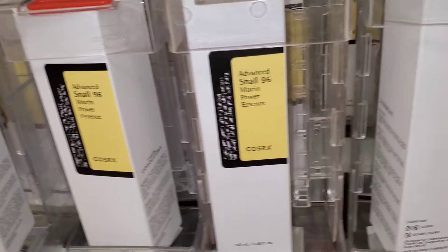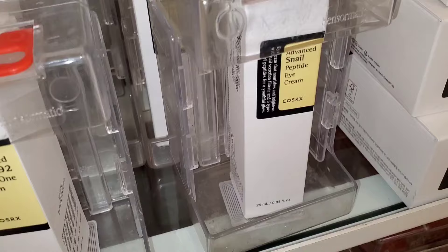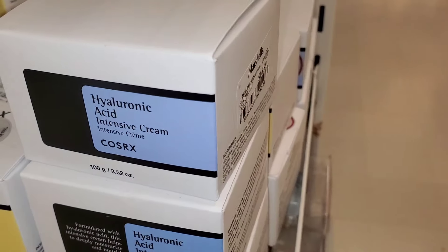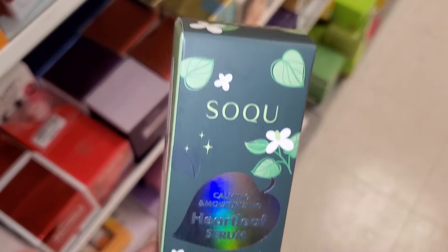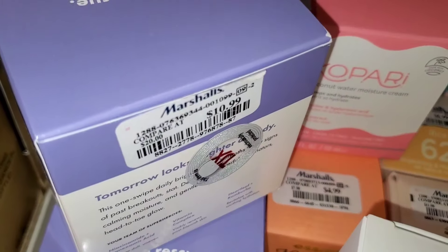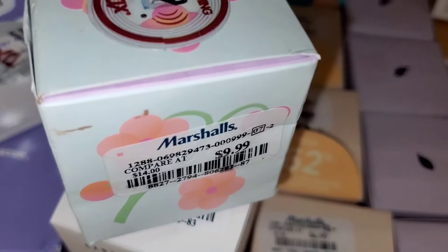They had a bunch of COSRX Advanced Snail Mucin Essence — really popular — for $15 each, down from $17. Also the COSRX All-in-One Snail Cream for $9.99, an eye cream from this line for $15, matching moisturizer for $17, and Hyaluronic Acid Intensive Cream for $17. They also had a Calming and Moisturizing Heartleaf Serum from a Korean brand new there for $5.99, Hero Brightening Swipe Dark Spot pads for $10.99, and a Vita Glazed Lip Mask for $10.